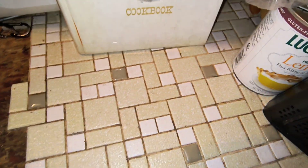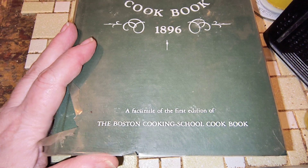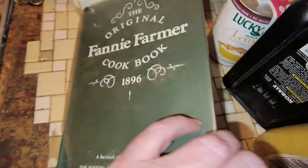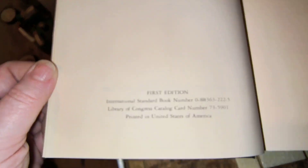The next one I have is the original Fanny Farmer cookbook, 1896 — this is a facsimile of the first edition. Now this one, again, this plastic is getting brittle, this clear plastic, and those words are on the plastic. And this one — because for these bigger ones, dates matter — this is a first edition of the reprint.